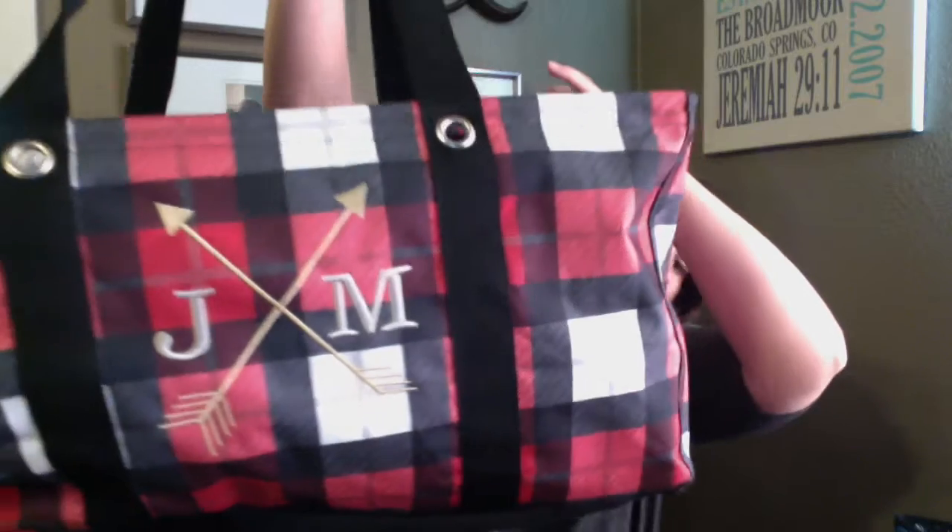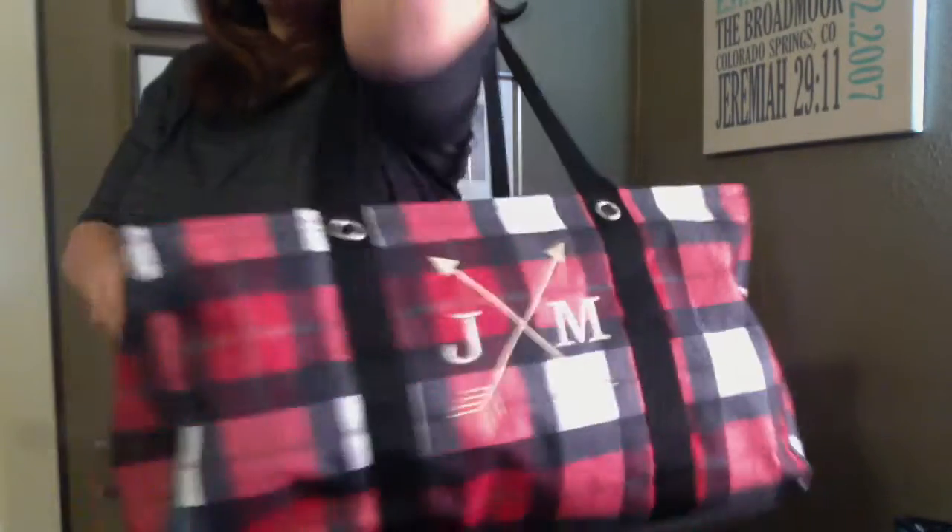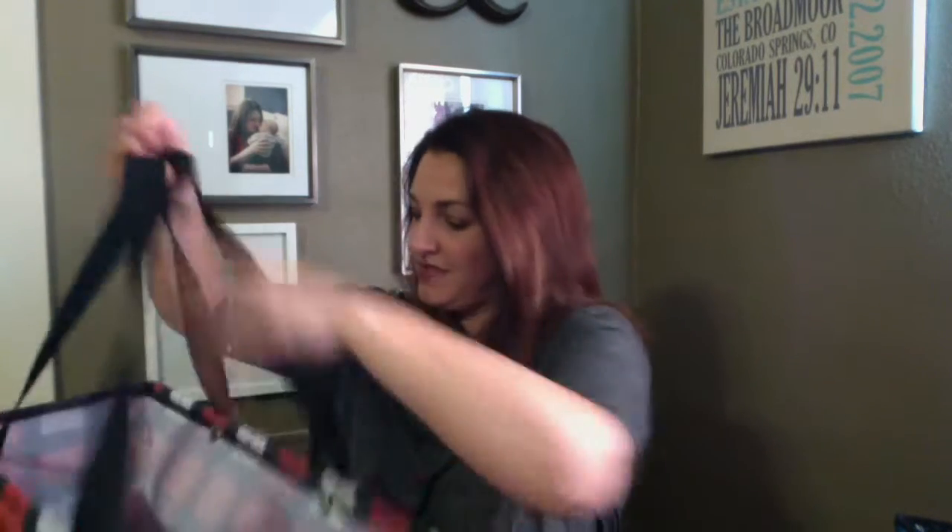Another grocery shopping companion is the Large Utility Tote. I take this with me all the time — I have about three or four in the back of my trunk when we do our bulk grocery shopping, either at Sam's or at Walmart. Here is our new print in Checkmate. It also has the web handles so you can put it over your shoulder. You can fit probably five to seven plastic bags inside here, maybe even more. And if you're not using it, you can just collapse it and stack them in the back of your car. The Large Utility Tote is a must-have for everyone, and it's husband friendly.